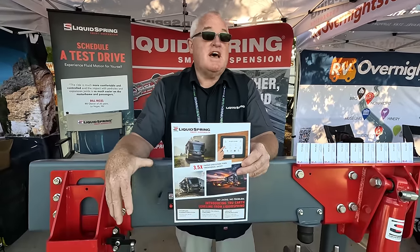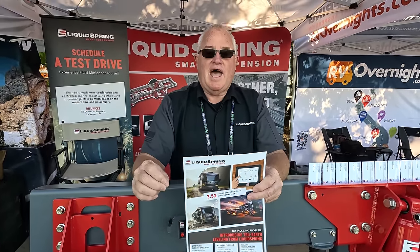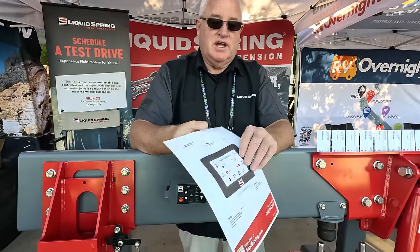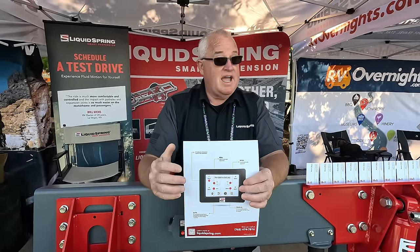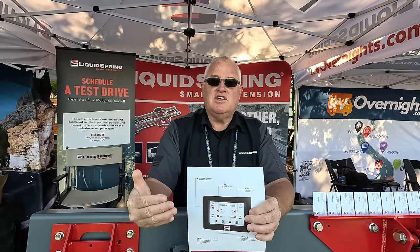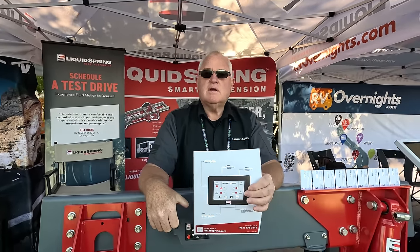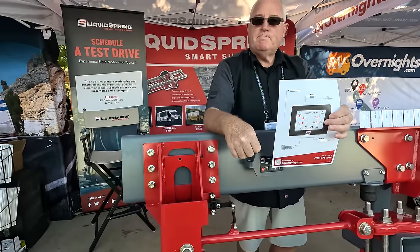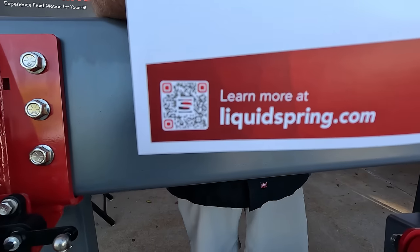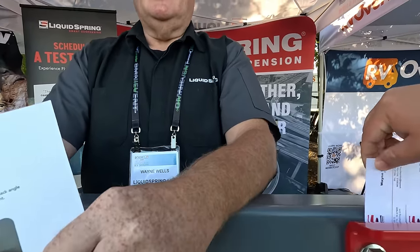They can level on sand at the beach front and handle up to seven inches out of level. This works with existing Liquid Spring systems — a retrofit kit will be available. Starting in the next month or two, every RV kit will include true earth leveling with a new driver interface providing diagnostics and greater control over the suspension. You need Liquid Spring to get the earth leveling, as it's part of their suspension system. Visit liquidspring.com or scan their QR code for more information.